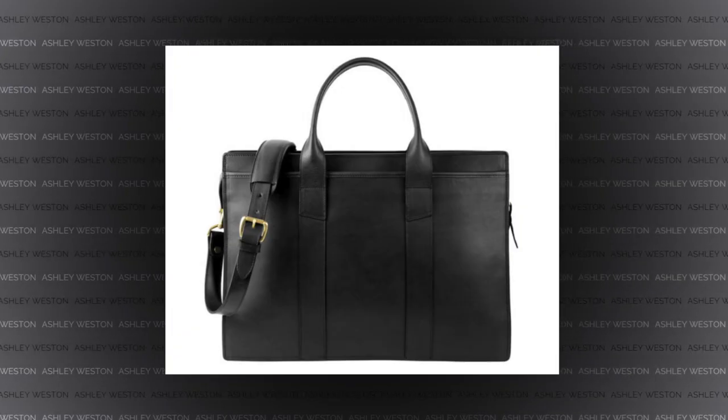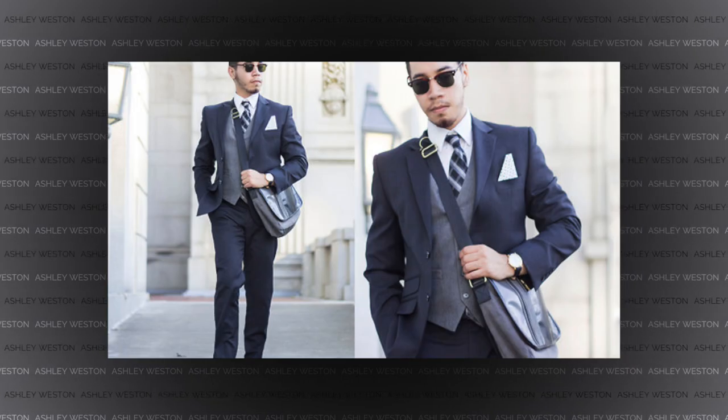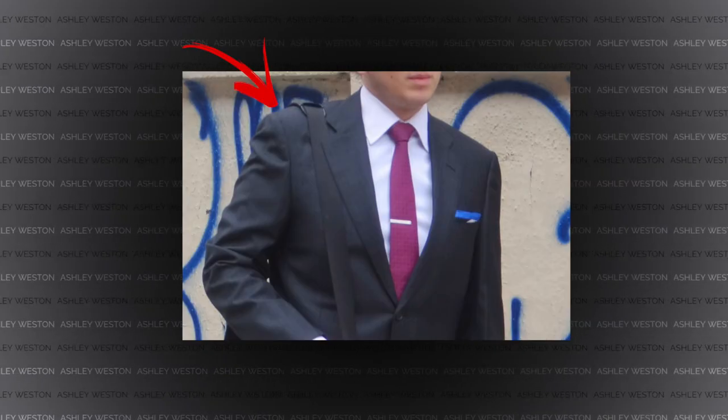Since your briefcase has a removable shoulder strap, let's go over when you should or shouldn't use it. Like I said in my backpack story, if you're wearing a suit, sport coat, or blazer, then you should never use the shoulder strap. Because if you do, at best it's going to wrinkle the shoulder area of your jacket and possibly the lapel area and the back, which is annoying. And at worst, it's going to ruin the shoulder padding in your jacket — that's a very expensive mistake. So instead, remove the shoulder strap and either place it inside your briefcase or leave it at home and use the handles instead.